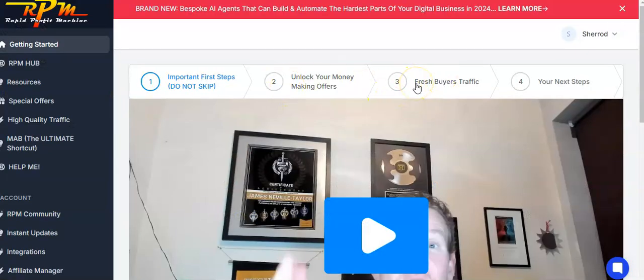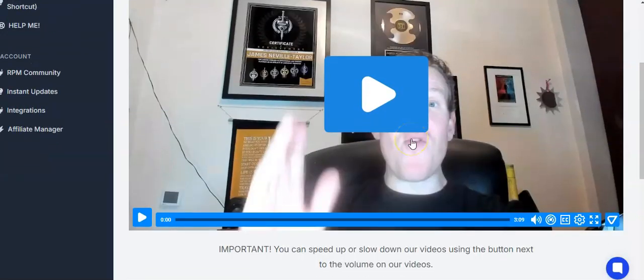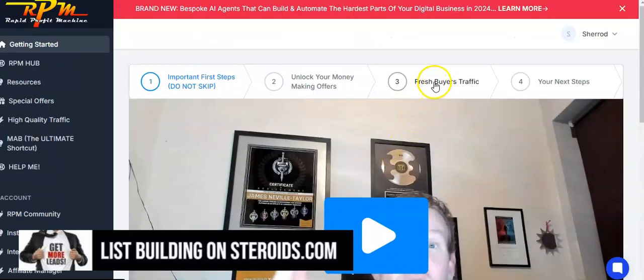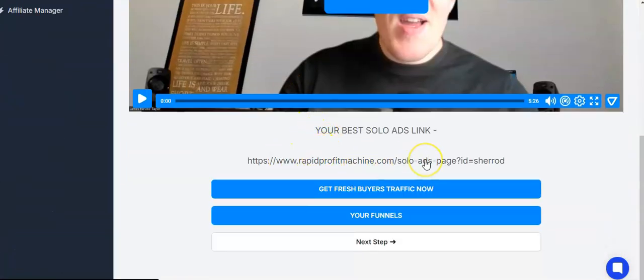Let's go back to the back office and focus on step three. In step three he's basically talking to your prospects about why they need traffic. He's talking about how free traffic is great but they have high-quality traffic in the back office. You can see right here — there's my affiliate link, so when people purchase the traffic I'm getting sales. You'll be doing the same thing with your affiliate link, and he's doing the selling in the back office for you.